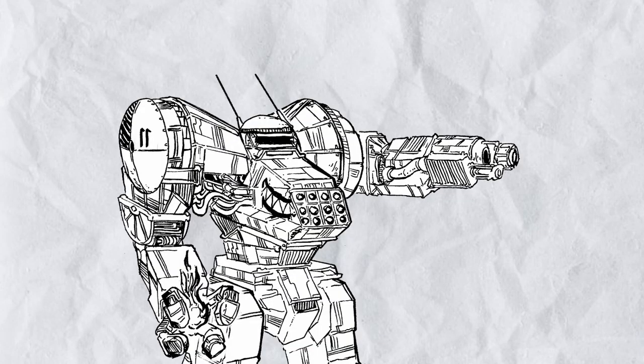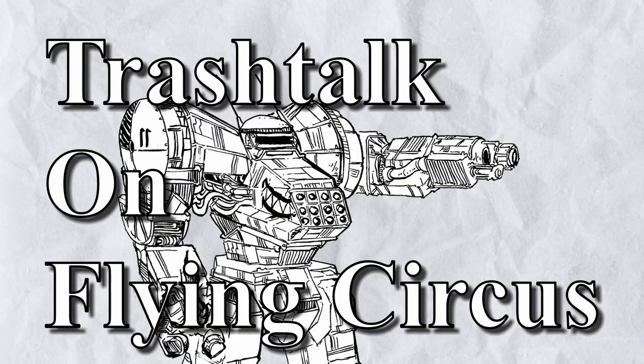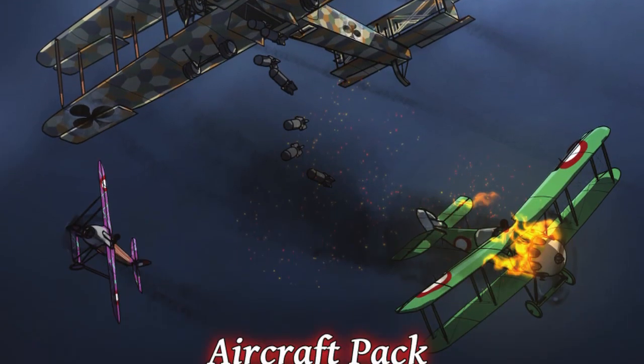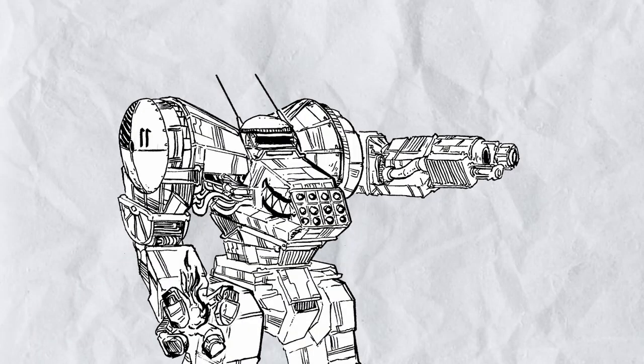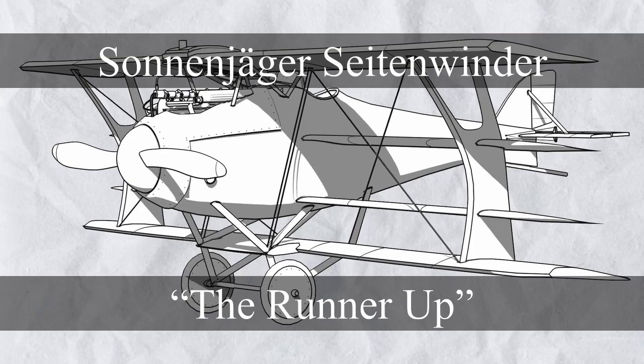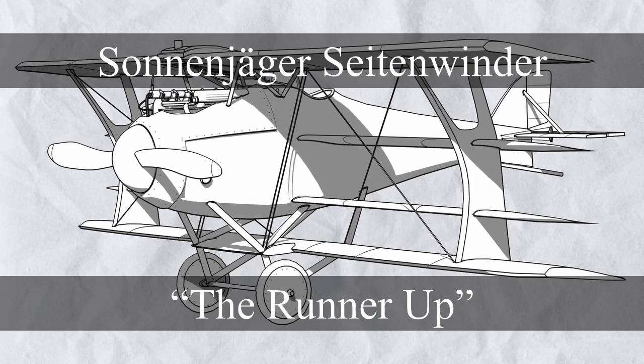Hello viewers and welcome to another episode of Trash Talk on Flying Circus, Flights of Fancy Special, where I talk about the planes in the book. We are moving to the next three planes within this plane pack, starting with the Sonanjajur Setonwinder, a very French-shaped plane.